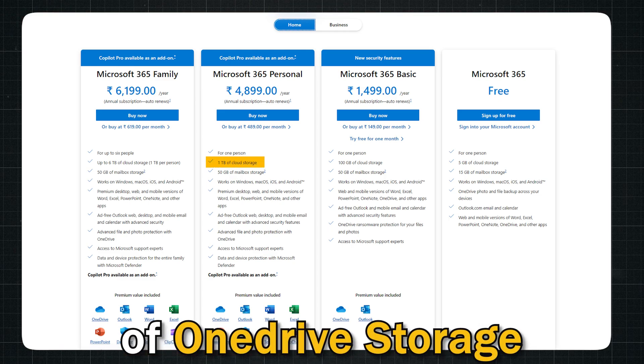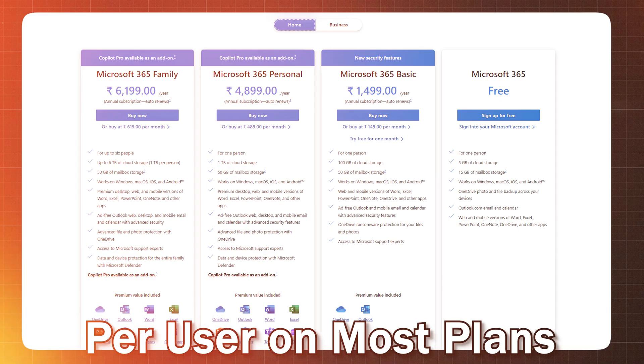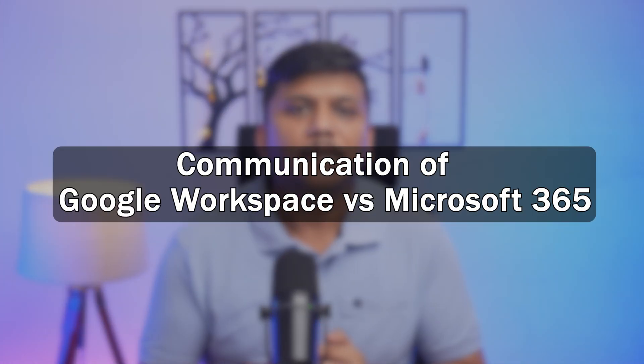When we talk about Microsoft 365, it offers at least one terabyte of OneDrive storage per user on most plans, which can be a major advantage if you need a lot of space. Not only that, you can also utilize the same space to take a backup of your system.